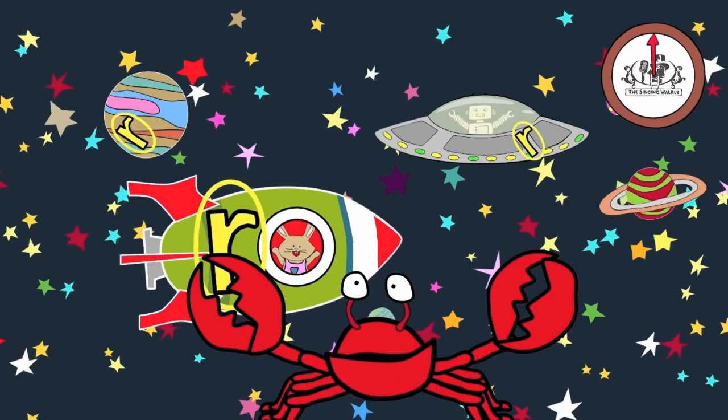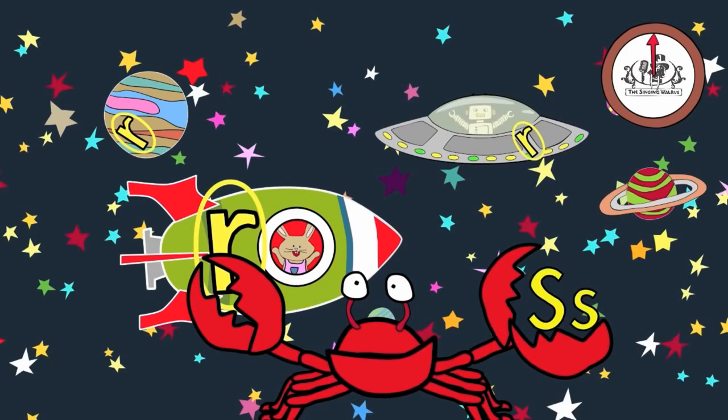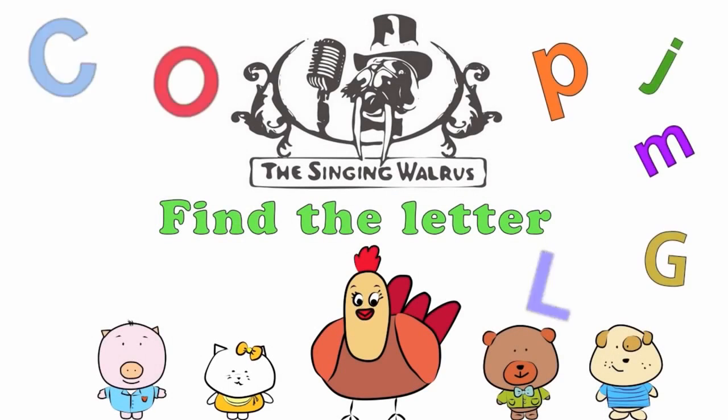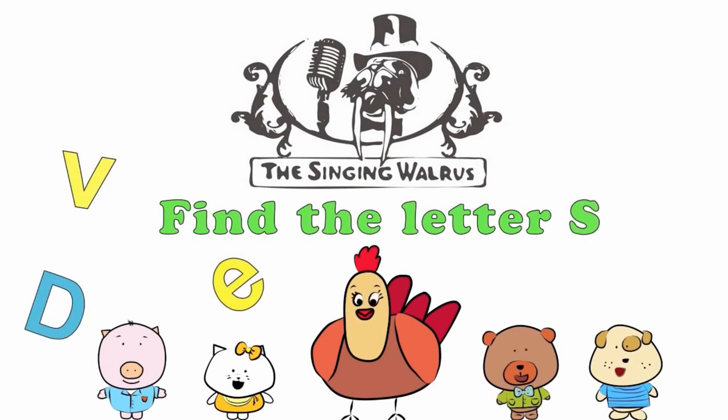Fantastic! Next time, we'll find the letter S. The Singing Walrus: Find the letter S.